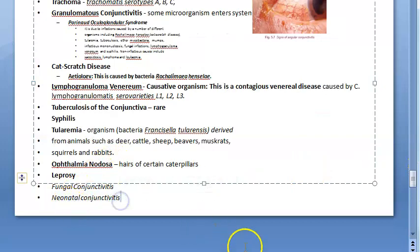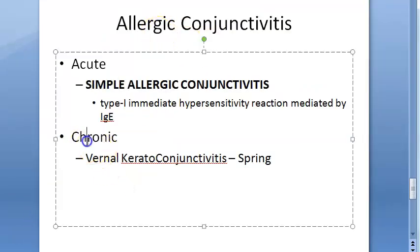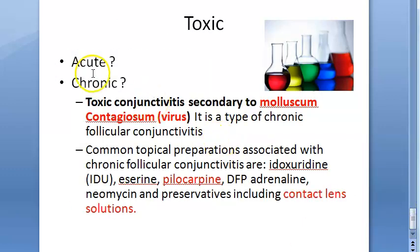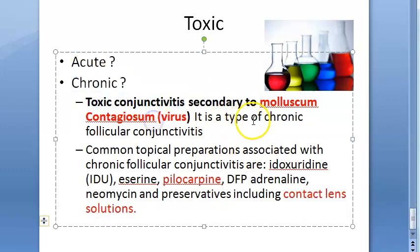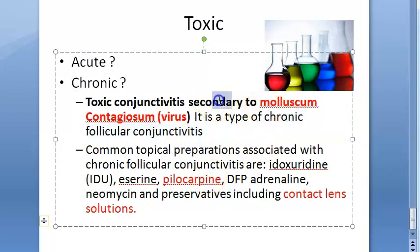Neonatal conjunctivitis can be either chronic or acute, as it can be caused by many organisms and even chemicals. For chronic conditions, consider whether vernal keratoconjunctivitis can be chronic — it persists over seasons. Toxic chronic follicular conjunctivitis can occur secondary to molluscum contagiosum virus, which is one of the few viral mentions here.